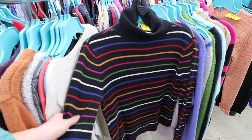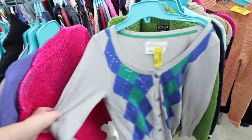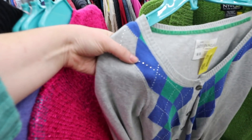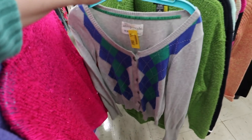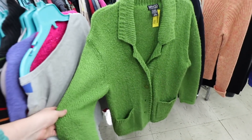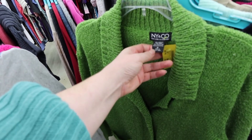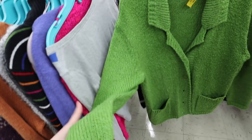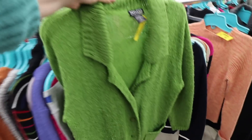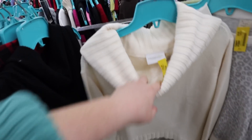I feel like I would have worn this last year — the rhinestones are a little much. Oh wait, this is so cute! I'm obsessed with this one from New York and Company, size medium — it looks so cozy. We're also picking up this nice simple sweater from Liz Claiborne.